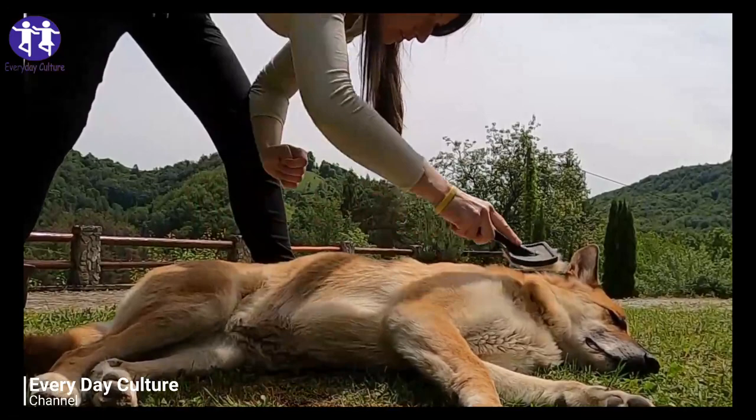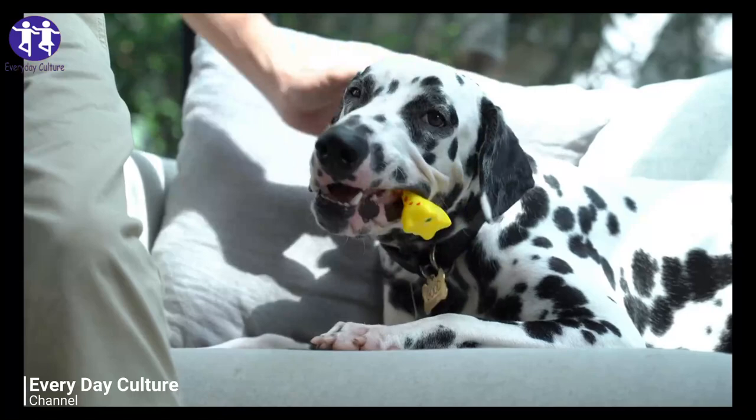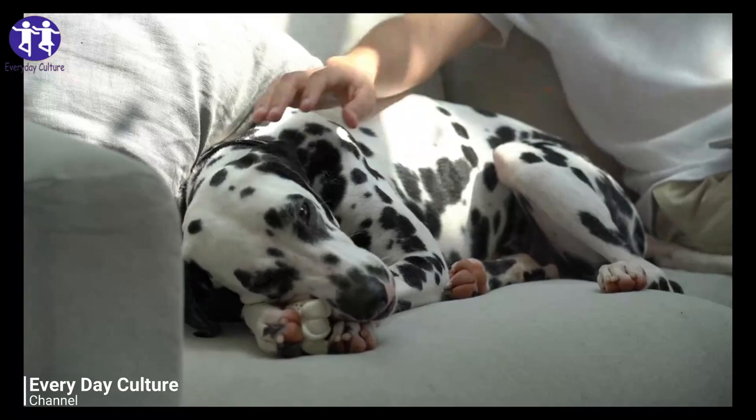You would also want to look for any behavior changes. You can tell that Molly's pretty lazy right now. If your dog has less energy than normal, that could be a sign as well.